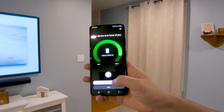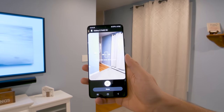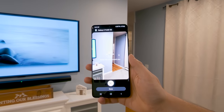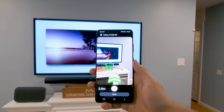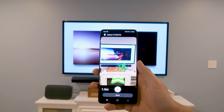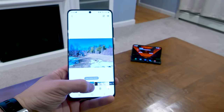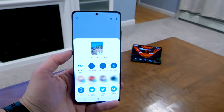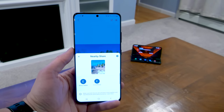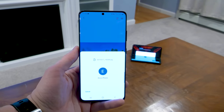The S21 Ultra has ultra wideband technology, so you can quickly find other devices with the same technology. It can even use your camera with an augmented reality overlay to guide you right to where a device is and highlight it once it's found, even if the device can't be seen by the camera. When using nearby share, if you aim your phone at a Samsung device that also has ultra wideband, it will highlight that device in your menu so you know exactly who you're sharing to.